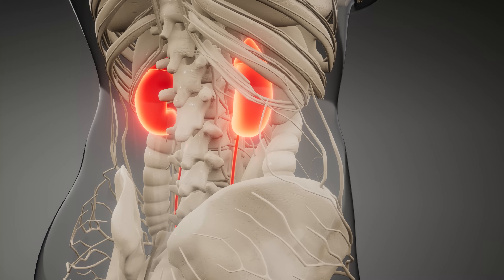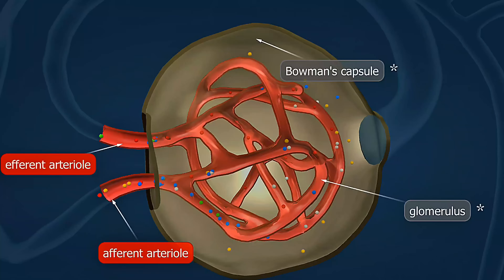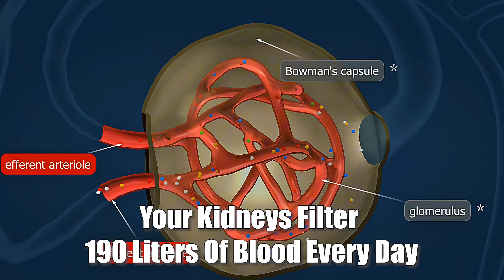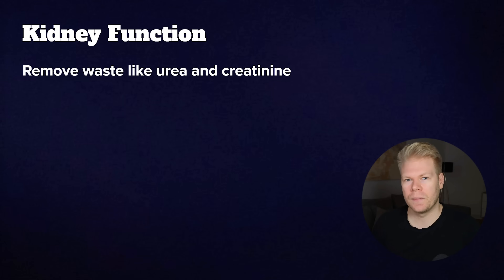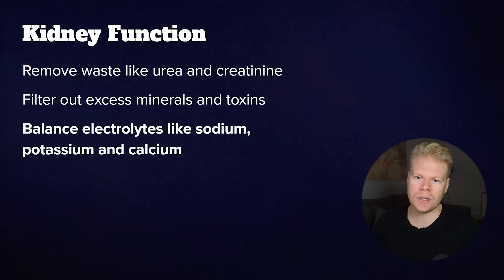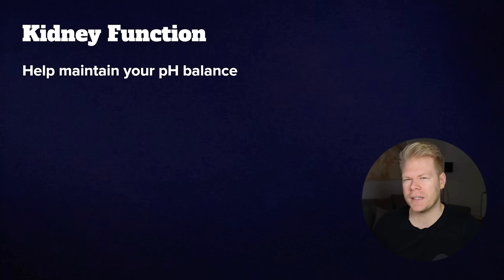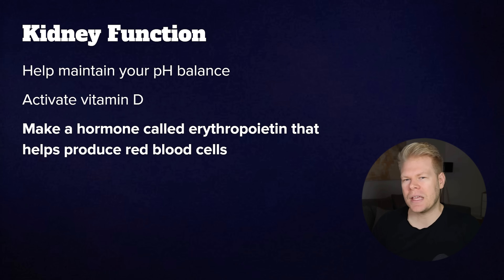To do this, we first need to understand how the kidneys work. They are two bean-shaped organs located in your lower back just under your ribcage. They filter about 50 gallons or 190 liters of blood per day and produce one to two liters of urine. They remove waste like urea and creatinine, filter out excess minerals and toxins, balance electrolytes like sodium, potassium, and calcium, regulate blood pressure and fluid levels, help maintain your pH balance, activate vitamin D, and make the hormone that helps you produce red blood cells.